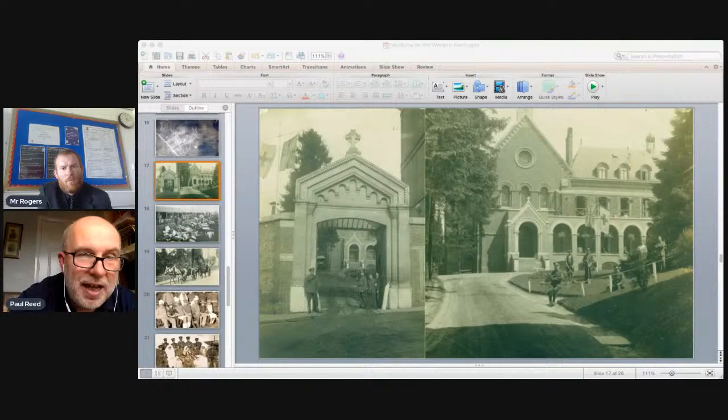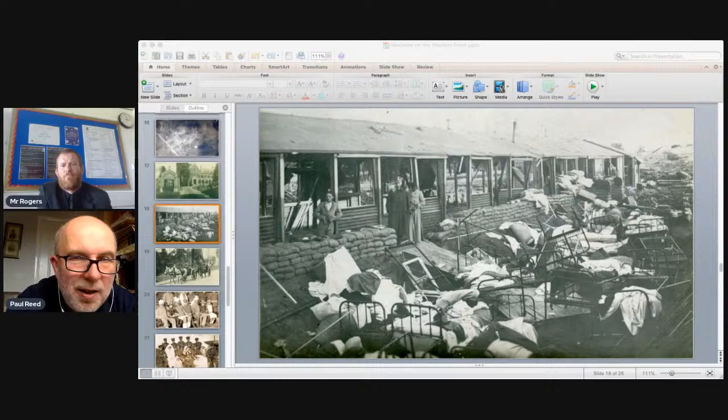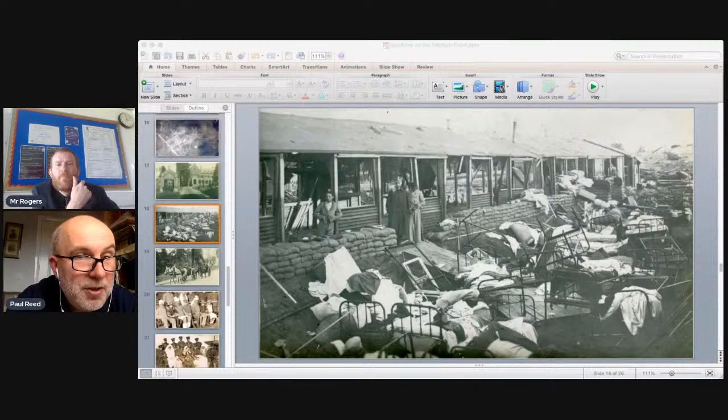The next step beyond the casualty clearing station was the base hospital. One near Boulogne on the French coast at Étaples shows devastation — not from a pillow fight, but from German bombing. Bombers hit the camp and some bombs struck the hospital. This is how women were killed in WWI: working in hospitals that got bombed. The base hospital could be 50 miles from the battlefield, versus the dressing station about a mile from fighting and the casualty clearing station six to ten miles away.